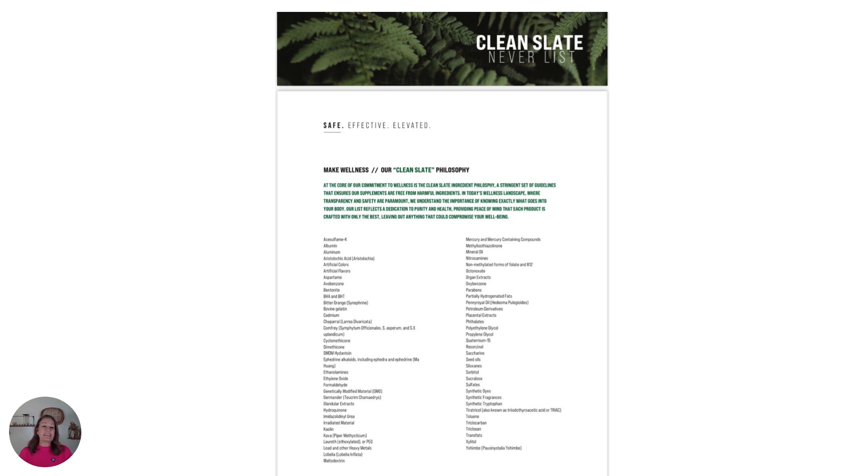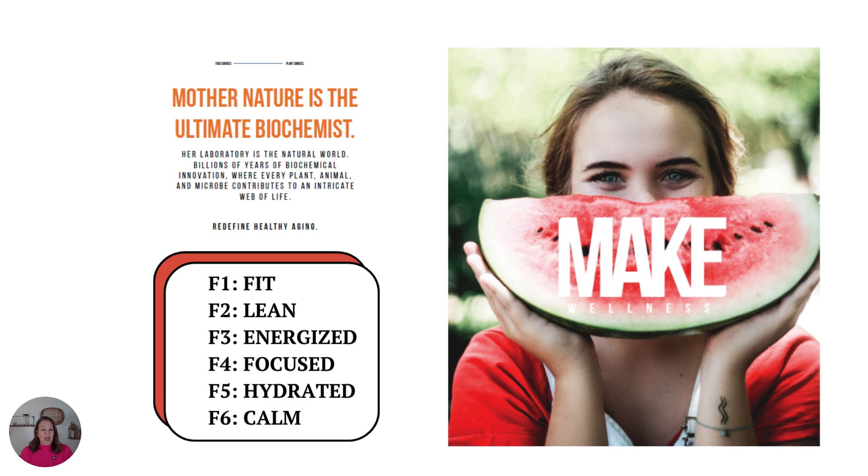Our company makes sure we have a clean slate list — a list of ingredients that will never be in our products. This list will continue to grow as science shows us unsafe ingredients. Nature is really the ultimate biochemist, and that's where these peptides come from.